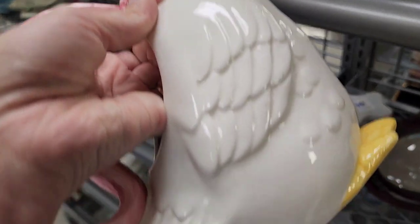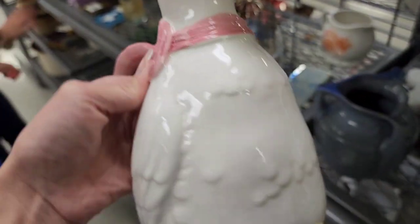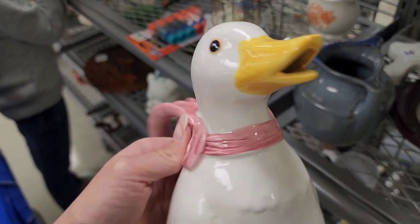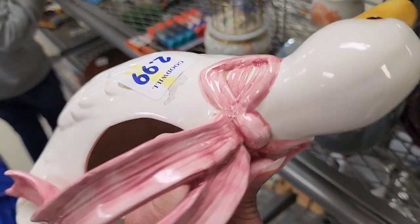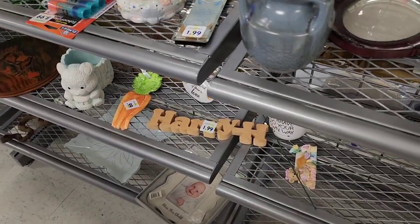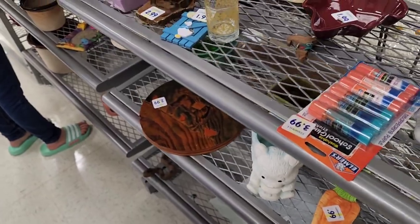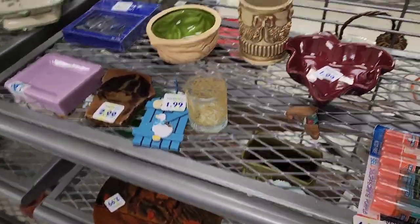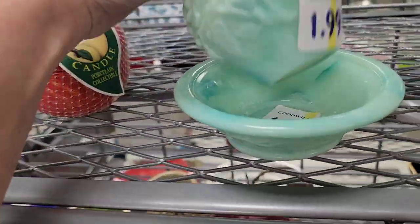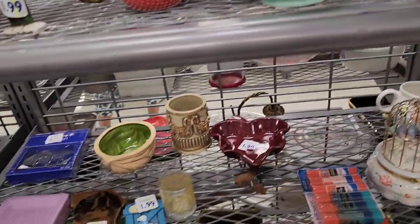This is a little duck — I don't know if it's a planter or a watering can. It does have a spout on its mouth and a place you could fill it up. It is a porcelain ceramic material and does have quite a bit of crazing, but I picked it up anyway because I like that material. This is an Avon perfume bottle.